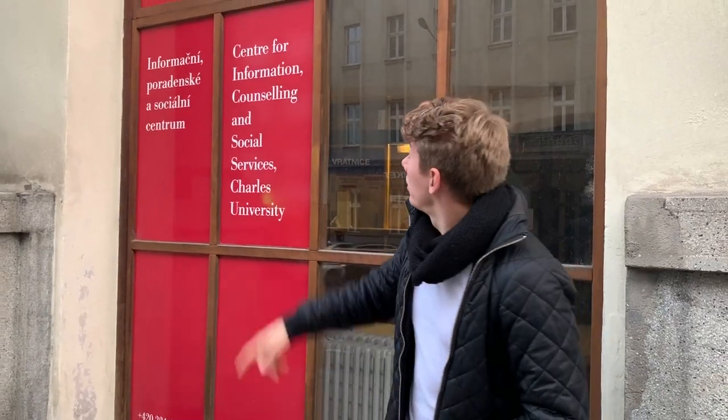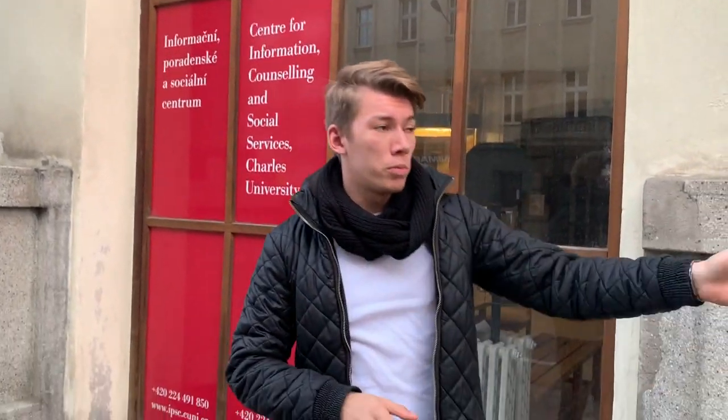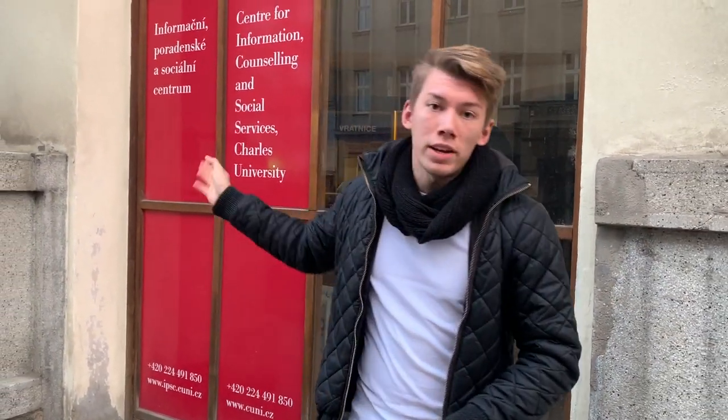We've arrived at the Charles University card service center, which is located just four minutes from Wenceslas Square and right next to one of the university's cafeterias. Here you can apply for the ISIC card. All you need to bring is your name, a confirmation of studies, a picture of yourself, and a couple of minutes to wait until the card is done. As soon as you receive the card, you're ready to go out and claim discounts all over the city.